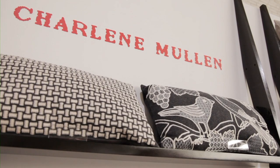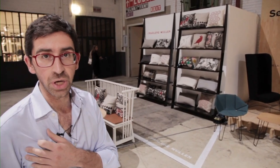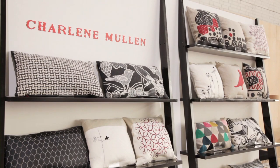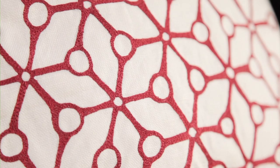Charlene Mullen is a UK-based textile designer with a long career designing textiles for fashion companies. In recent times she started her own small company dedicated to home furnishings. We were attracted by her work with embroidery, interpreted in a contemporary sense, referring to mid-century textiles as well.